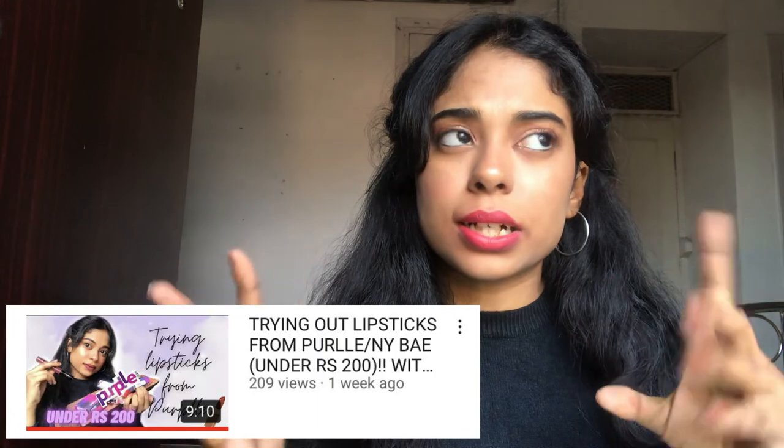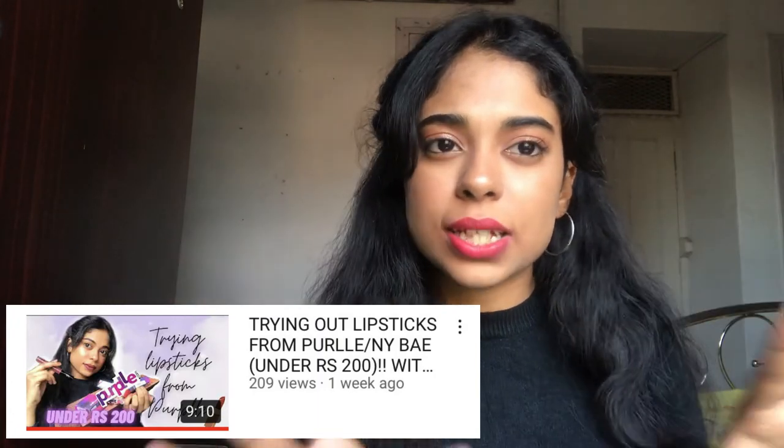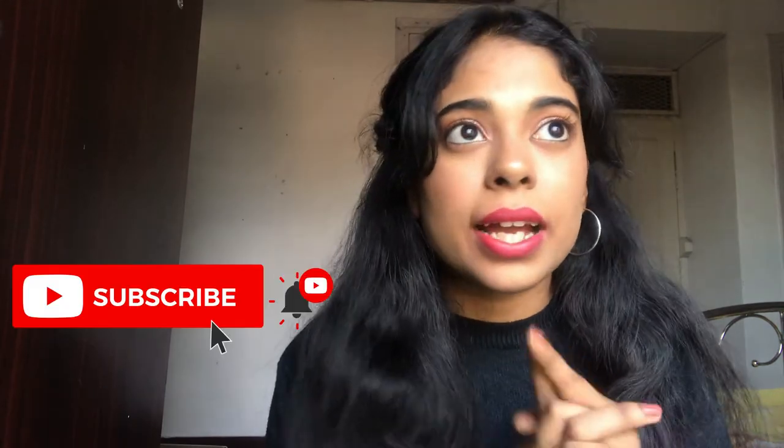That's it for today's video! I hope you liked and enjoyed it. If you did, don't forget to give it a thumbs up, and make sure to check out the lipstick video in the description where I try out the lipsticks from Purple. Share this video with your friends as it may help them, subscribe to my channel — it would mean a lot — and I'll see you in my next video. Take care and stay happy, bye!